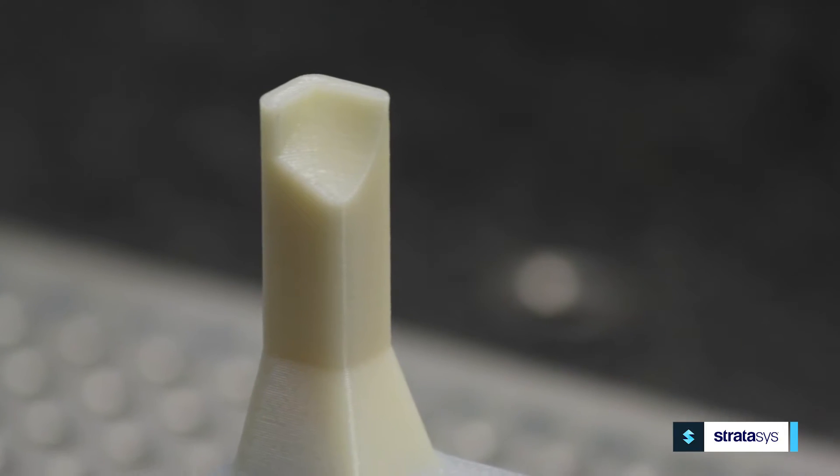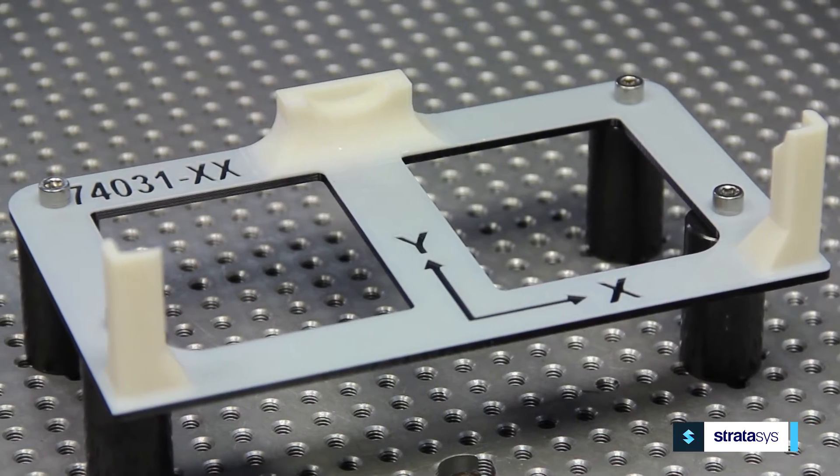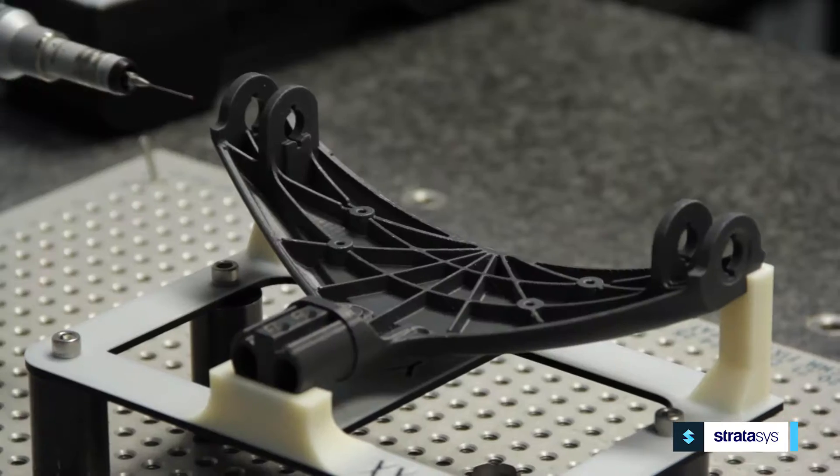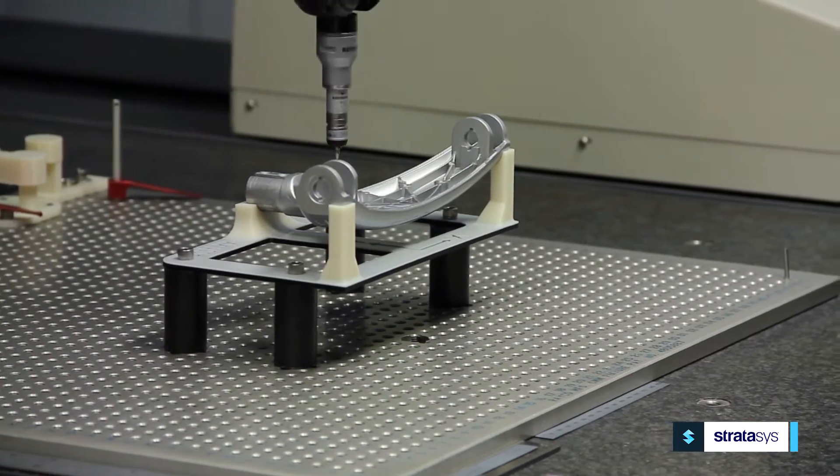That could lead to well over a month of bottleneck — everybody's just waiting on first article inspections. Now with FDM, we can make the fixtures and prototypes of the actual parts before the molds are even made, and then when the parts come in the door from the actual mold, I'm ready to go.